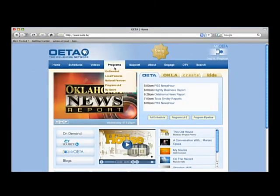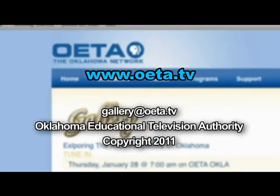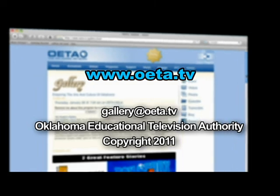For more information on any of our stories, go to the gallery page on our OETA website or send us an email at gallery at OETA dot TV.